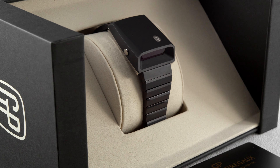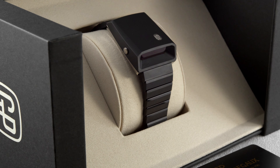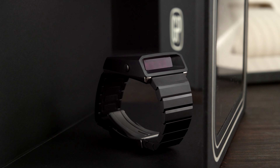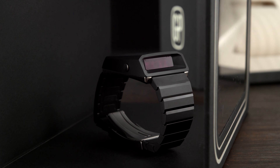Buying a watch can be spontaneous, meaning you see a new model and you want to own it, or you can buy a watch more purposefully, taking into consideration the categories. With that I mean diver watches, dress watches, sports watches and so on.